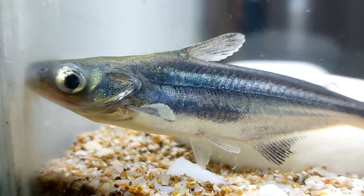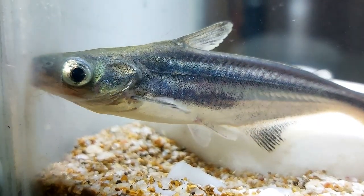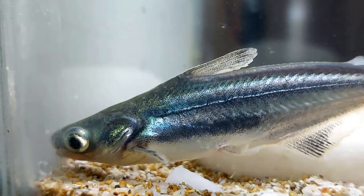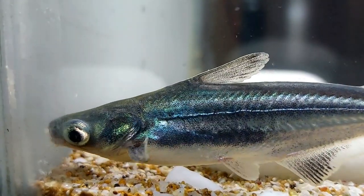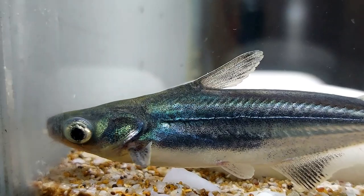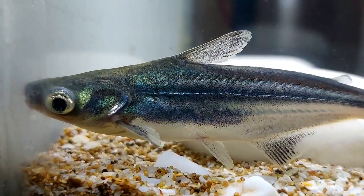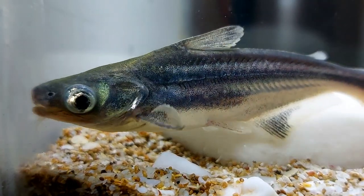Tank water parameters may vary; the main thing is that the water is clean. Water temperature should be from 22 to 26 degrees Celsius. A powerful external filter is a must, along with weekly water changes of up to 30 percent of the total tank volume, since the fish produces a huge amount of organic waste.